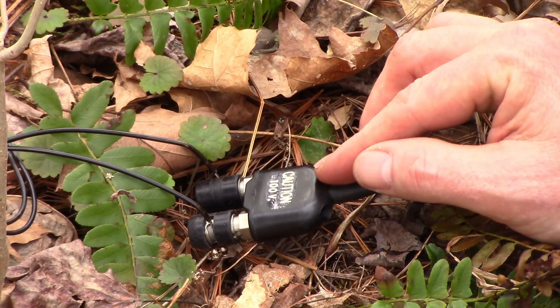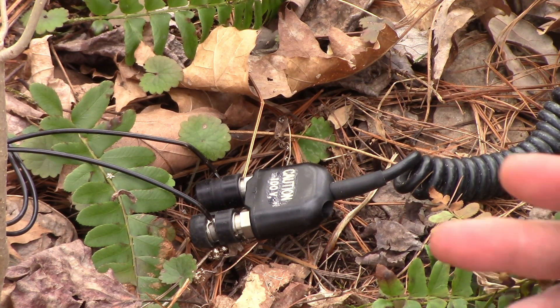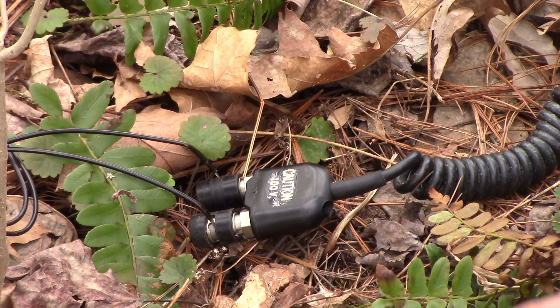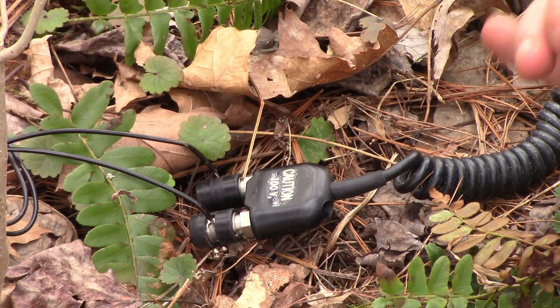The next important thing is right here where it says 'Caution, 100 Volts.' No lie. Don't crank this thing with a live exposed wire touching your buddy — he is not going to appreciate that. On the other hand, if the enemy's got a hold of it, he deserves it. But be aware: this is 100 volts going through there and you can hurt somebody.